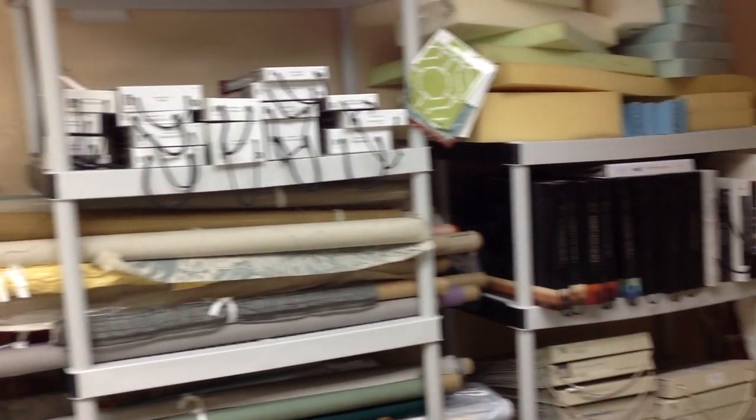Are you retail? About 35% of my business is with interior designers and the rest is retail.